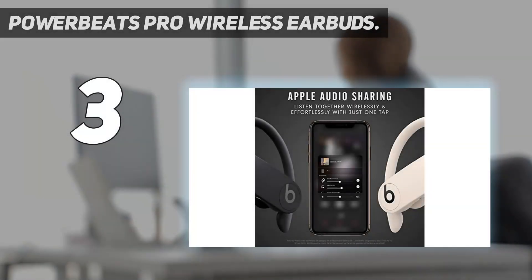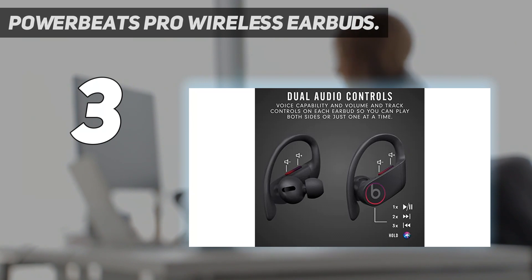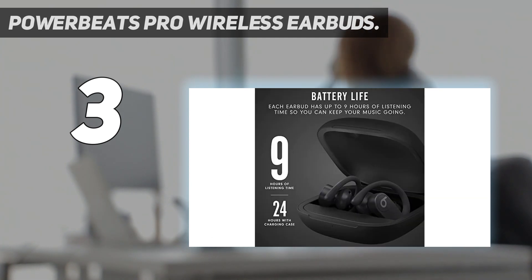At number 3: the Powerbeats Pro Wireless Earbuds. The Powerbeats Pro delivers some of the deepest and sweetest bass you'll ever hear from a pair of workout earbuds. These earbuds are true wireless performance earphones and deliver up to 9 hours of listening time on a single charge. We've compared these earbuds with other earbuds such as Studio Beats, and the Powerbeats Pro blows them out of the water completely.